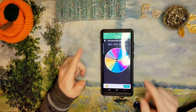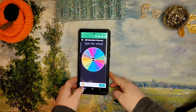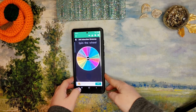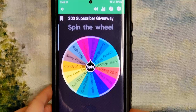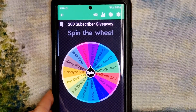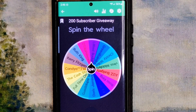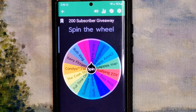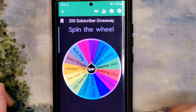There were 15 entrants — you can see them all on the screen here. I hope the glare is not too bad; I'm going to zoom in so that you can see better. Mr. Mojo's Money let me borrow his phone for this, so without further ado let's see who the lucky winner is!